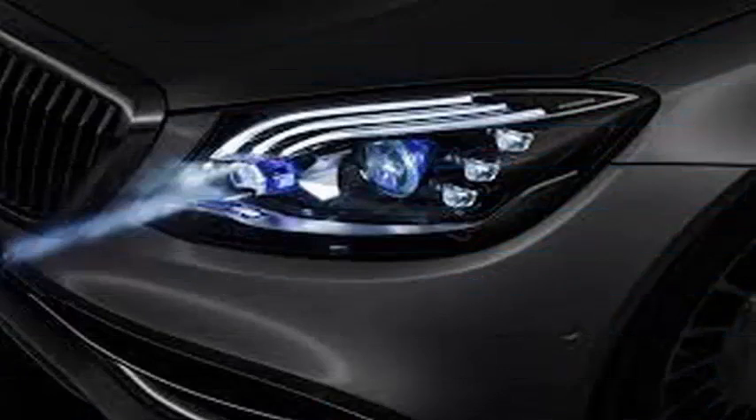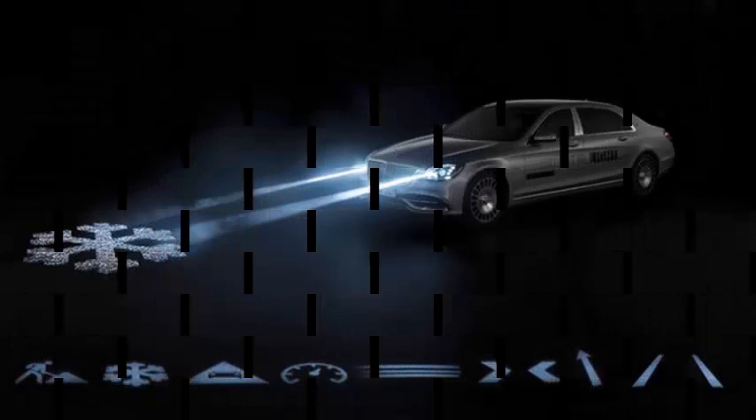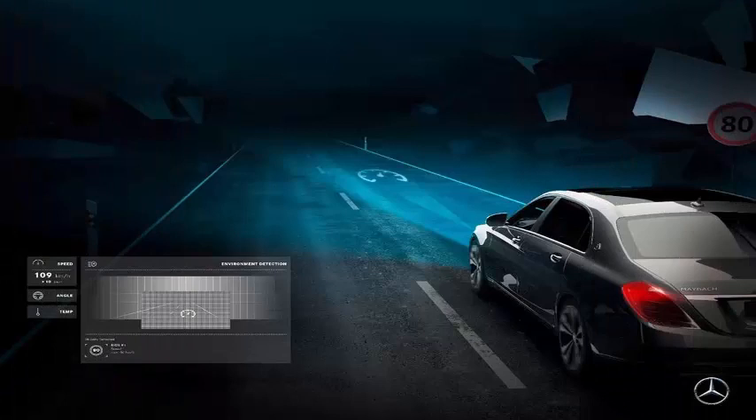Each intelligent HD quality headlight has more than 1 million pixels and can control where and how much light is thrown in front of the car. They have sensors that control the brightness level so that viewers or nearby drivers are not blinded by the lights.